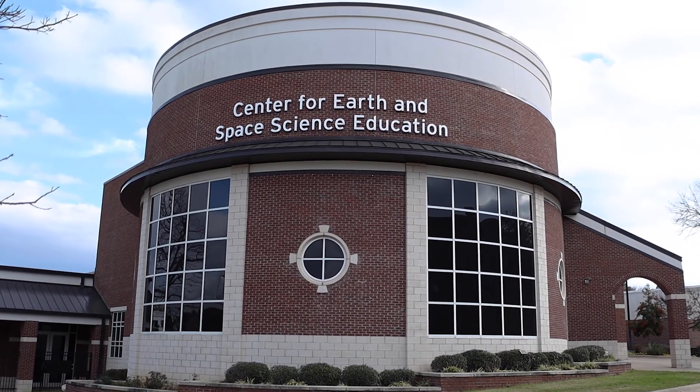We do require advanced reservation and the best way to do that is to visit our website. That's sciencecenter.tjc.edu and on our website you can view our whole schedule and purchase tickets for any of the shows that we have. Thank you for watching us.